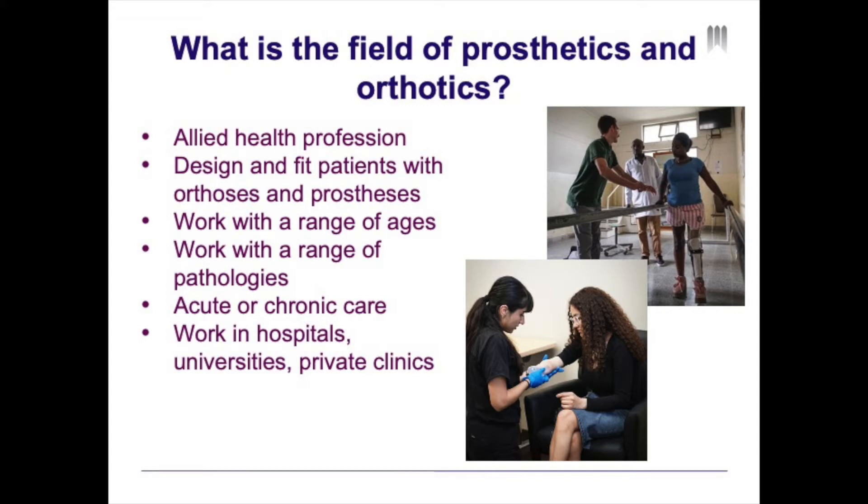So what is the field of prosthetics and orthotics? Prosthetists and orthotists are considered an allied health profession that works with physicians, physical therapists, occupational therapists, and other health care providers to create a multidisciplinary patient-centered health care network. We specifically design and fit patients with orthoses and prostheses.